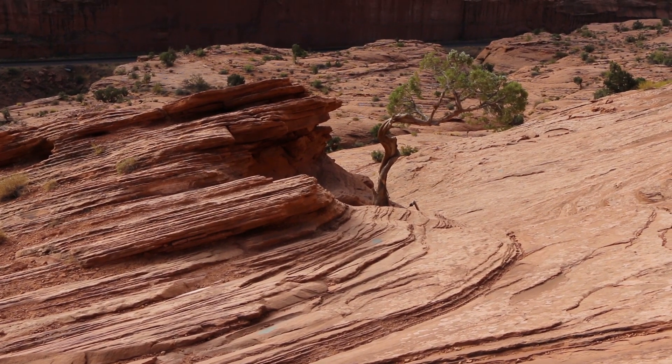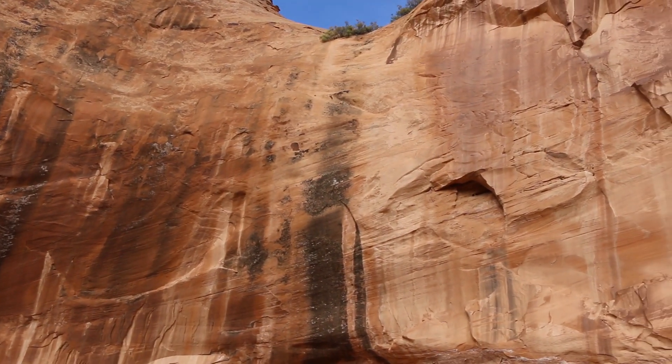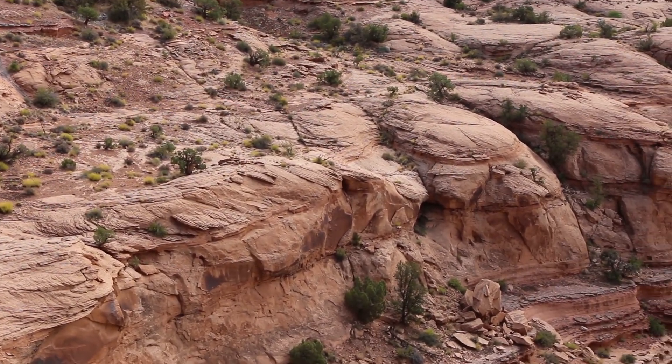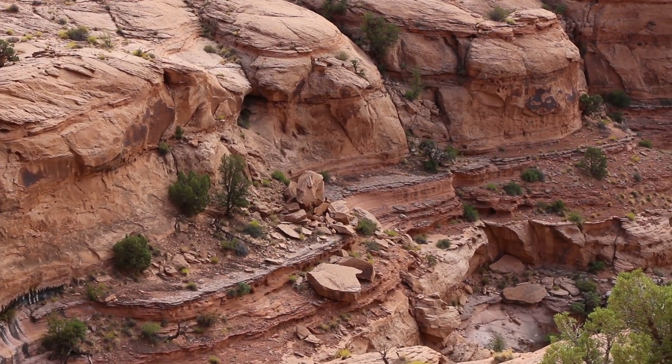Just above the Kayenta formation are lithified ancient sand dune deposits representing a very hot and dry environment across Utah. In contrast, the Kayenta formation represents a period of wet muddy rivers, ponds, and a moist environment. This wetter climate is interspersed between two great episodes of aridity during the late Triassic and early Jurassic periods.